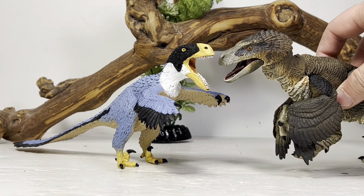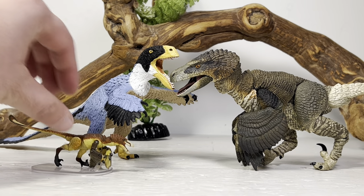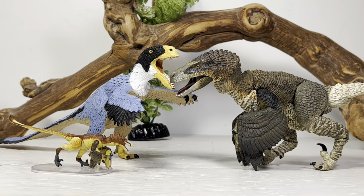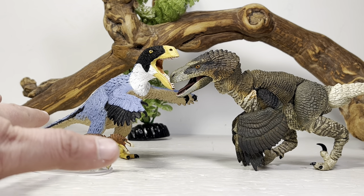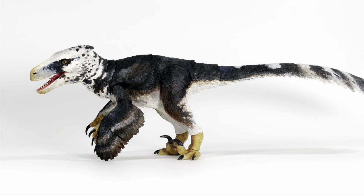Next up, here is the Beast of Mesozoic Dromaeosaurus, and here is their 1:18 scale Velociraptor. It gives you a good idea of how small Velociraptor really was compared to Utahraptor. And if you're a Utahraptor fan, this year is going to be a great year for you because Beast of Mesozoic is also coming out with their own version of Utahraptor.